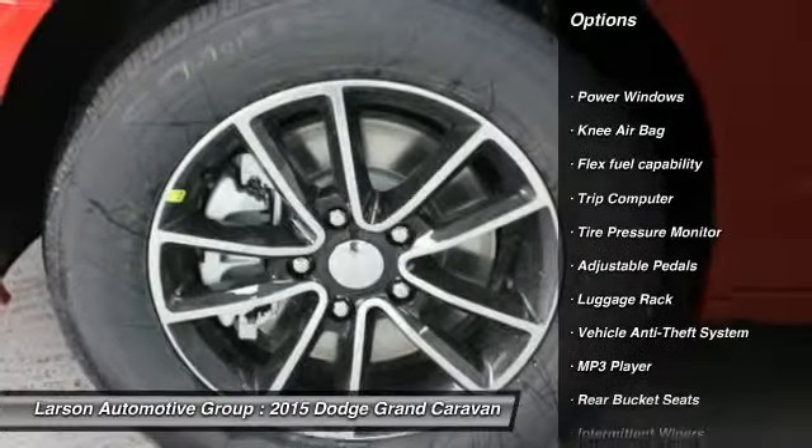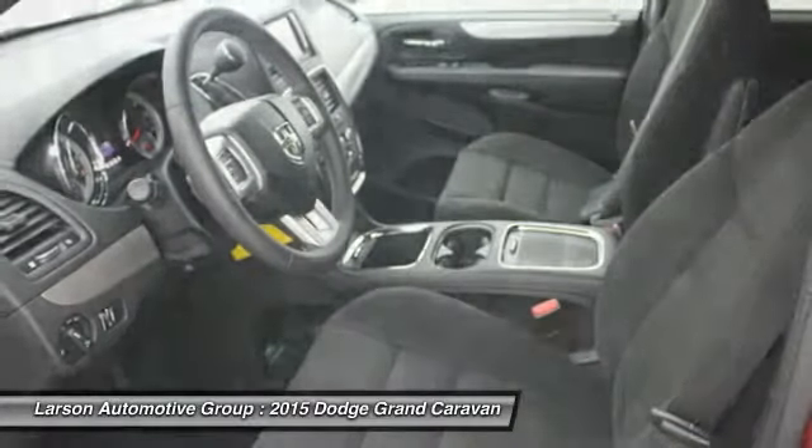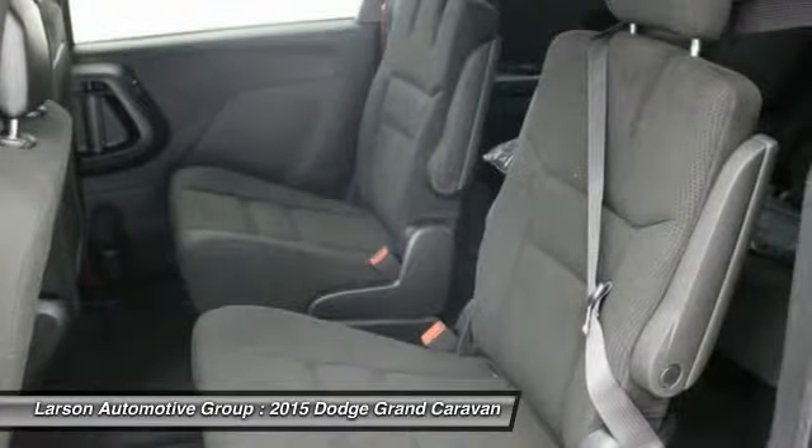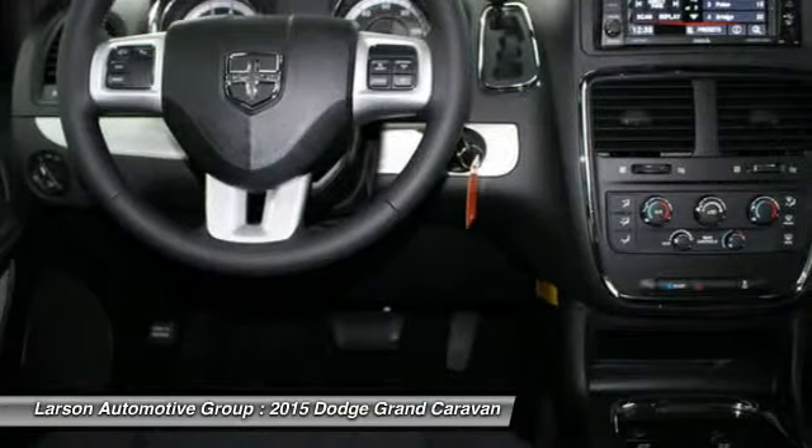steering wheel audio controls, anti-lock braking system, stability control, traction control, air conditioning, four-wheel ABS, power steering, adjustable steering wheel, driver airbag.